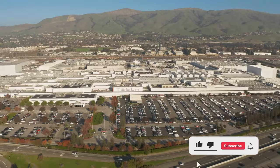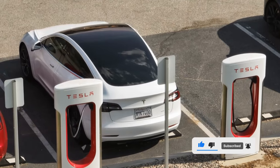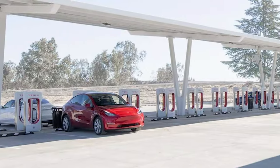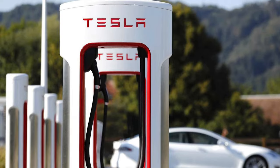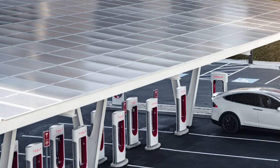Right now, Tesla is the undisputed market leader, at least here in the US, and Canoo knows this. So they've smartly teamed up with Tesla, forming a powerful alliance that grants exclusive access to Tesla's supercharger stations for Canoo drivers, giving Canoo owners unparalleled convenience.